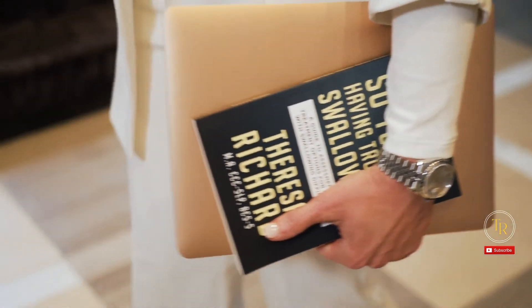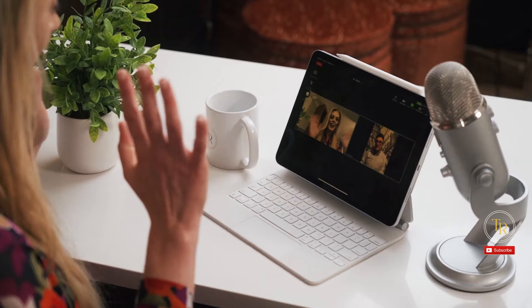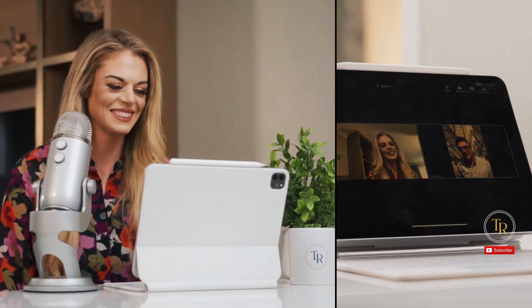I'm Teresa Richard. I've been a medical speech pathologist for 15 years. I'm a board-certified specialist in swallowing and swallowing disorders, and I'm the founder and CEO of the Medislp Collective and Medislp Education.